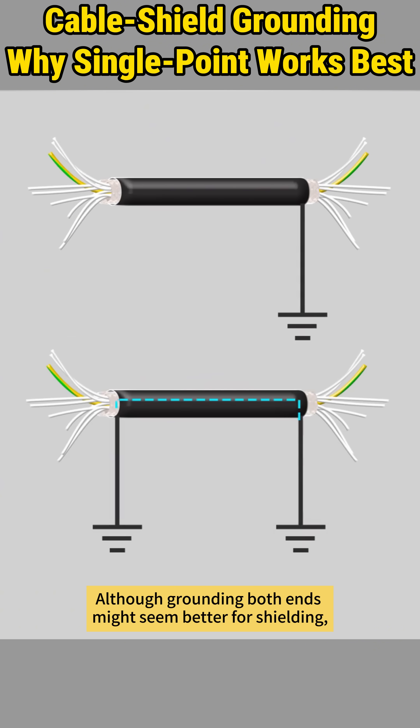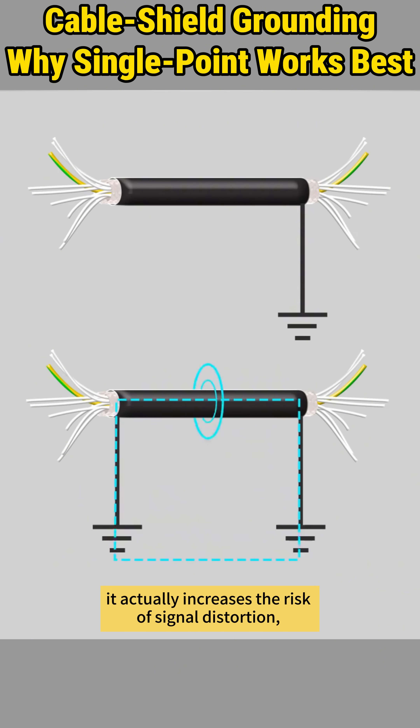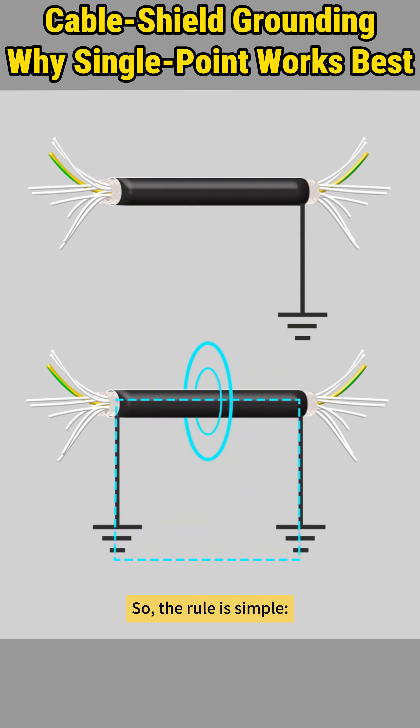Although grounding both ends might seem better for shielding, it actually increases the risk of signal distortion, especially in long-distance transmission. The rule is simple: one-end grounding stops ground loops and provides clean signal protection.